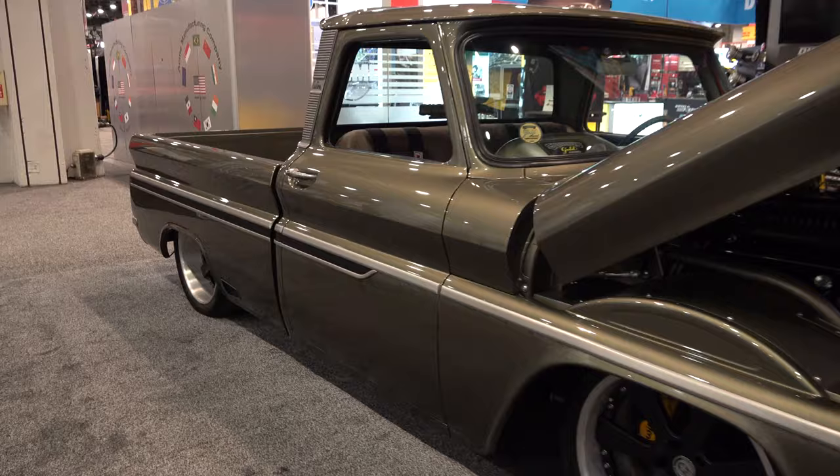Hey y'all, I'm coming to you from international headquarters ScottyDTV. I was at the 2019 SEMA show and came across a 1966 Chevy C10 I think y'all are gonna like. Let me get the camera turned around and we'll take a quick look at it. Voila — what do you think of that? Look at the molding.